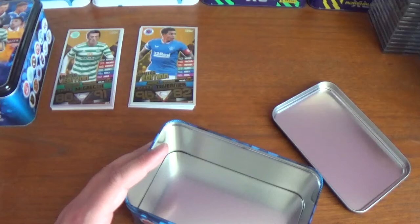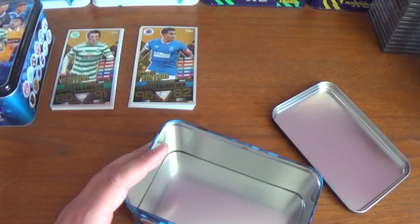I hope you've enjoyed this opening of the Celtic and Rangers edition mega tins for the Topps Mega Match Attacks for the SPFL 2020-21, where you get 20 cards plus a limited edition, a checklist booklet, and a play pitch. These are available on the Topps website for £12 each, but I picked the two up for £14.99 on eBay — a fantastic deal. I also have a booster box on the way, so please stay tuned for that. If you enjoyed the video please give it a thumbs up, subscribe if you haven't already, and turn on the notification bell. Plenty more videos coming soon — thanks for watching, goodbye!